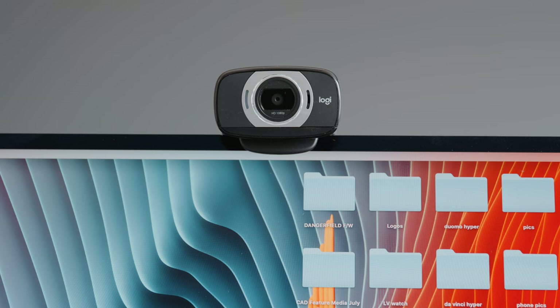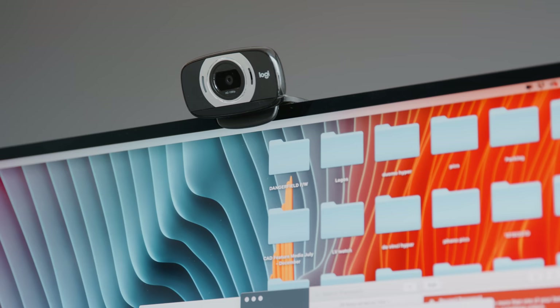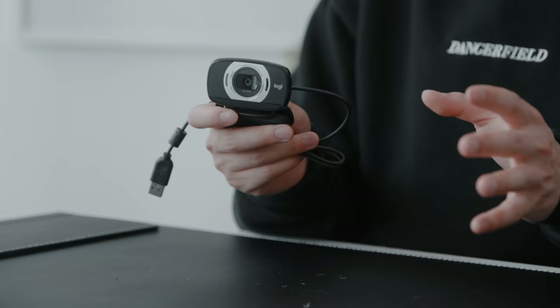The next item is a webcam — the Logitech C615 — and right now it might be a bit hard to find with everyone switching over to Zoom, but on a regular basis the price is pretty reasonable if you don't need the top-end C920 or Logitech Brio, which can cost over a hundred dollars. This one will get the job done and is a huge improvement from your built-in 720p webcam. It is full HD at 8 megapixels, plug and play, very portable, and does have a built-in microphone with echo-free audio.